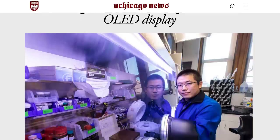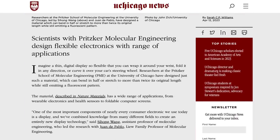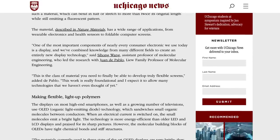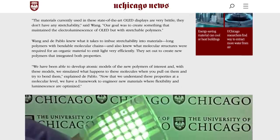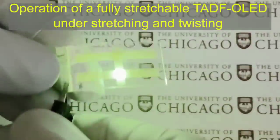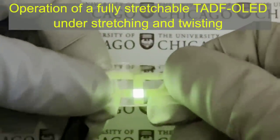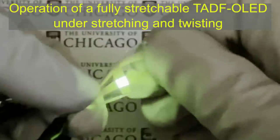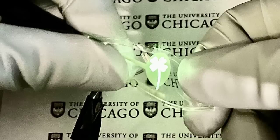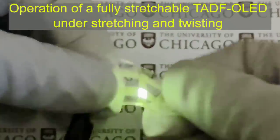Researchers at the Pritzker School of Molecular Engineering at the University of Chicago have designed a material which can bend in half or stretch to more than twice its original length while still emitting a fluorescent pattern. An important aspect of their design was the use of thermally activated delayed fluorescence, which converts electrical energy into light in a highly efficient way, and they claim it can provide performance on par with commercial OLED technologies. Though it's in the very early stages, this method of constructing flexible, stretchy OLEDs is another step towards new possibilities for things like wearable technologies, folding displays and more.